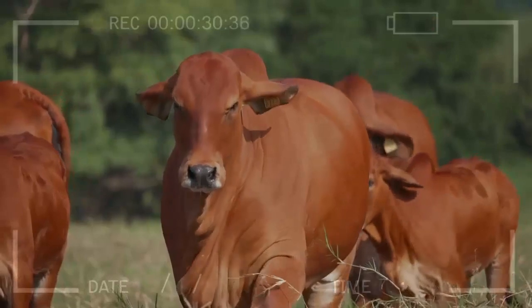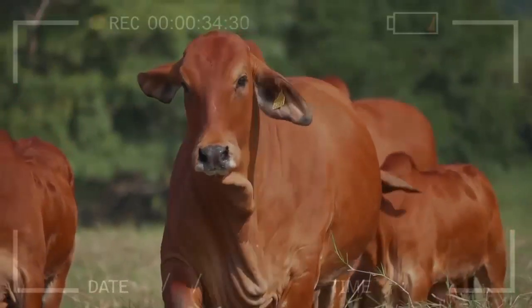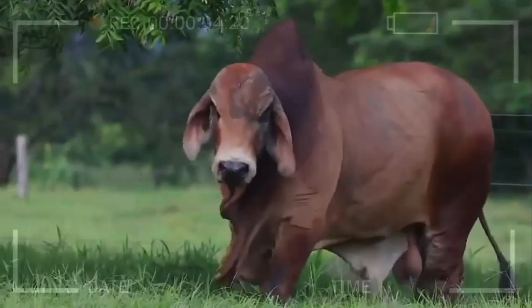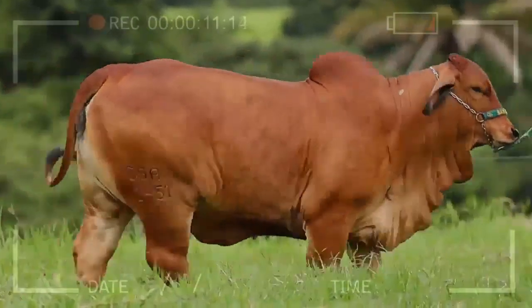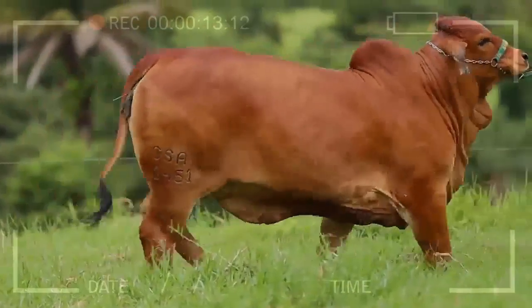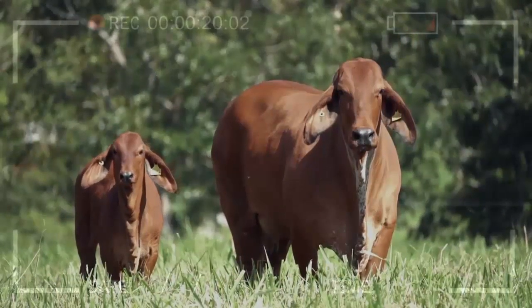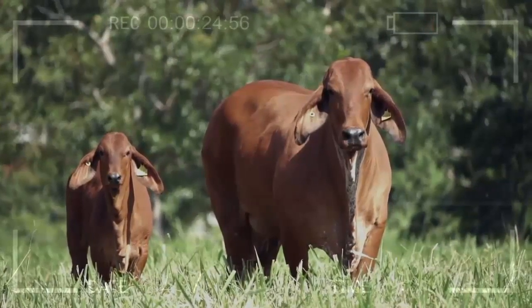In conclusion, the secrets of genetic selection in Red Brahmin have led to the creation of an exceptional beef cattle breed. The combination of desirable traits — such as adaptability, feed efficiency, and rapid growth rate — makes it an ideal choice for farmers worldwide. The commitment of breeders and farmers to genetic improvement has been key to the continued success of Red Brahmin. Through selective breeding and the use of advanced technology, this breed continues to evolve to face future challenges and meet the needs of a growing demand for high-quality meat.